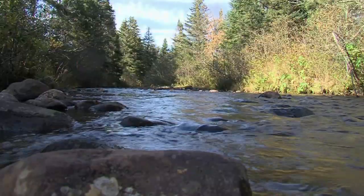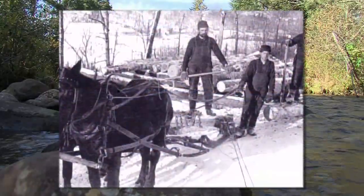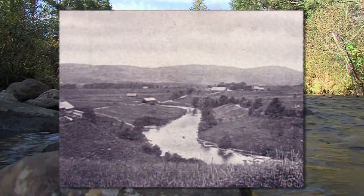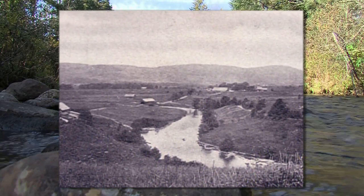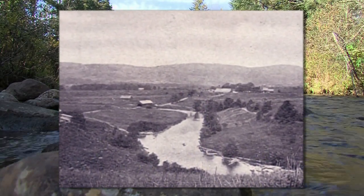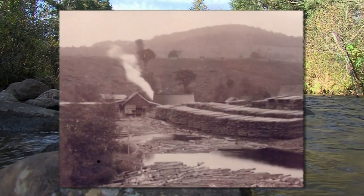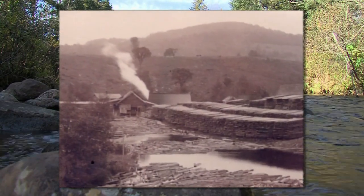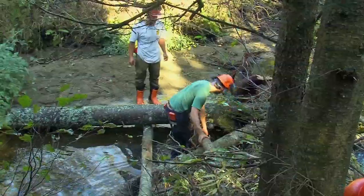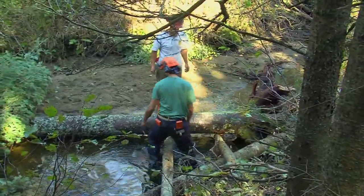Beginning in the 1800s, the logging industry transformed many streams in the Upper Connecticut River Valley into more or less straight shoots to carry logs to downstream lumber mills. By straightening streams and removing downed trees and other obstructions, the logging industry greatly impaired habitat for trout and other wildlife. By adding woody debris back into these streams, this project will hopefully start repairing decades of damage.